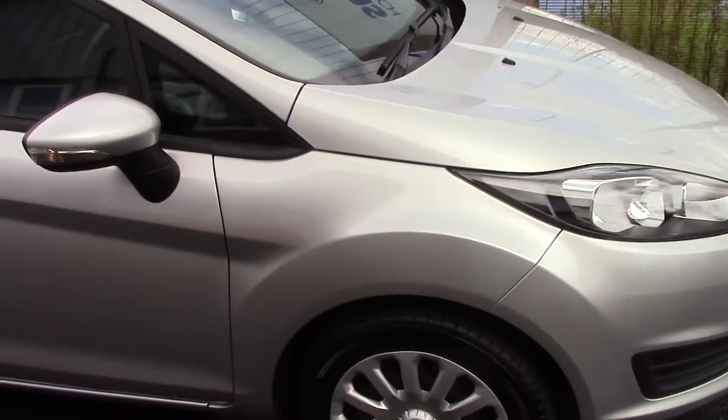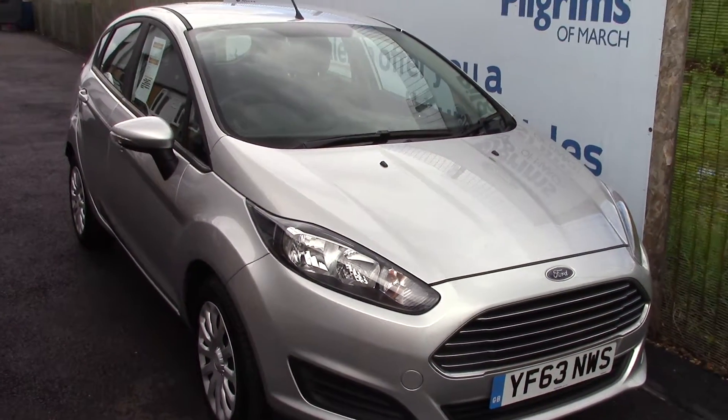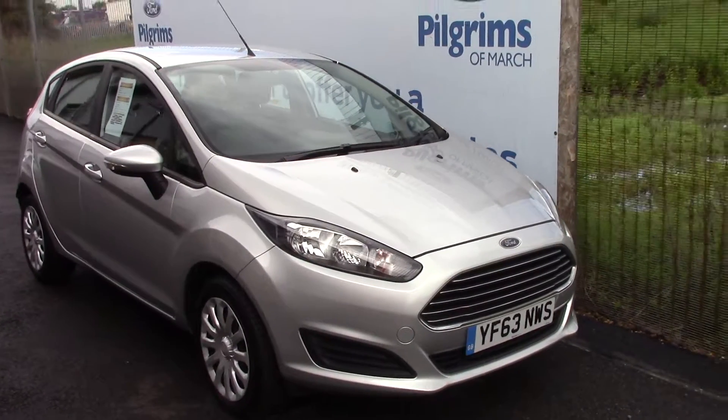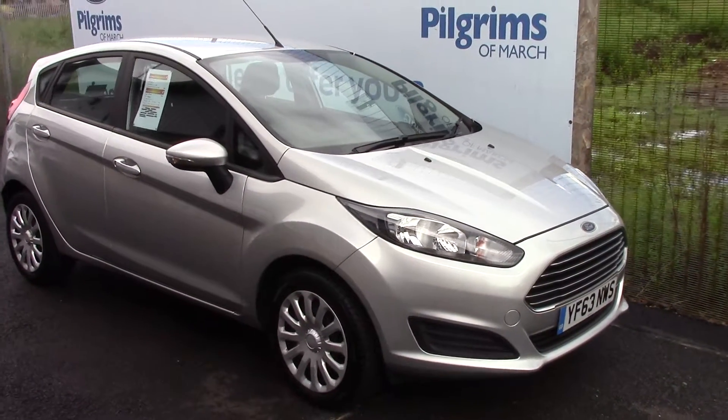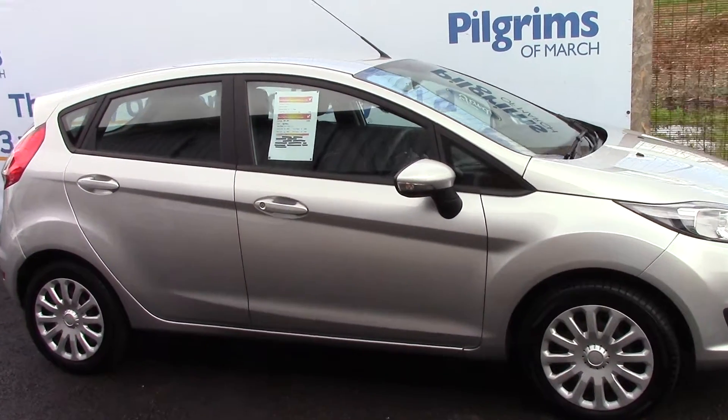We'll just take a quick walk towards the front of the vehicle, which is finished off in a very nice Moondust Silver Metallic. And as you can see, this vehicle is a lovely, lovely example.